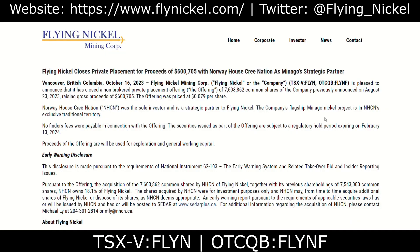On October 16, 2023, Flying Nickel Mining Corp announced that it has closed a non-brokered private placement offering of roughly 7.6 million common shares, which was previously announced on August 23rd, 2023, raising gross proceeds of $600,000. Proceeds of the offering will be used for exploration and general working capital. This is a great catalyst because it shows that the company remains well funded for growth.